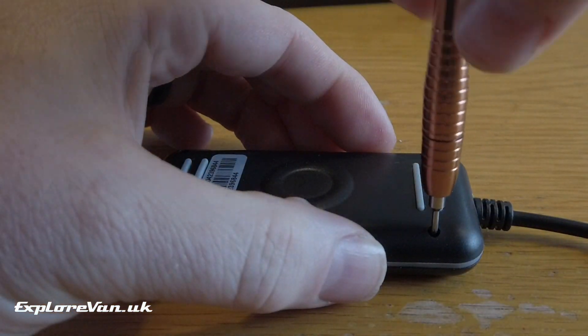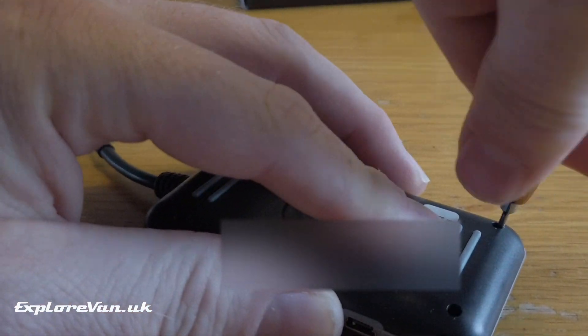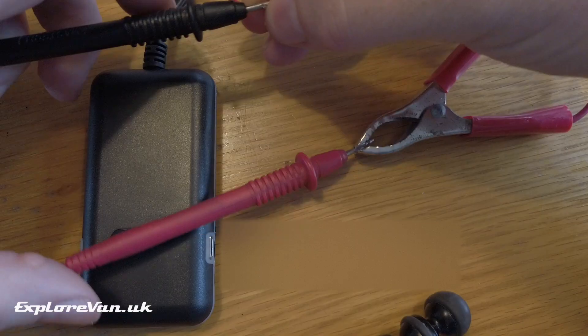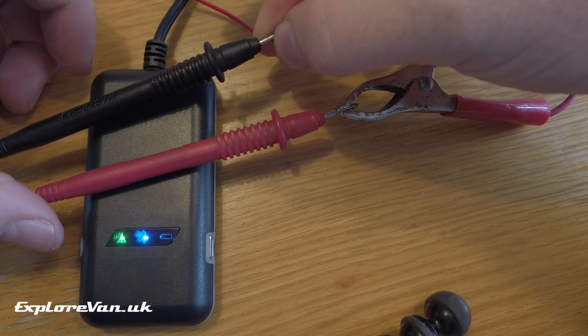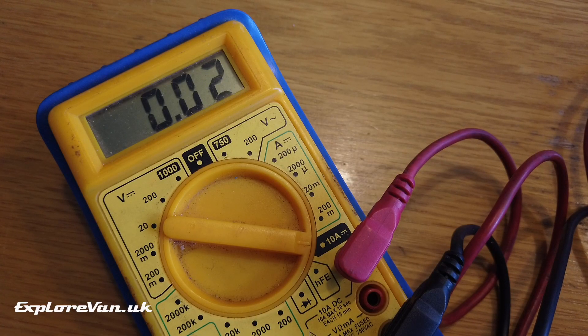Then it's just a case of sealing up the tracker, finding a location to store it in the vehicle, and connecting it to a permanently live supply. I carried out a quick test to see how much current the device would draw, and once it had booted up and gone through its process, it levelled out at around 0.04 amps.